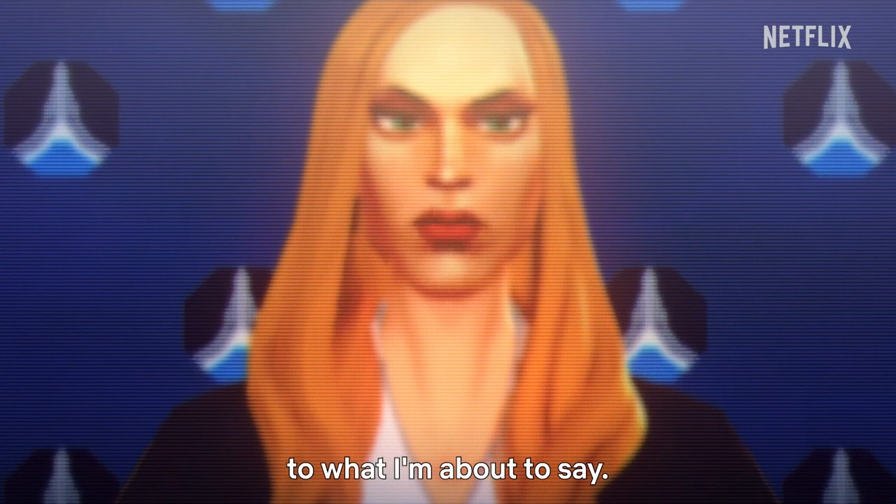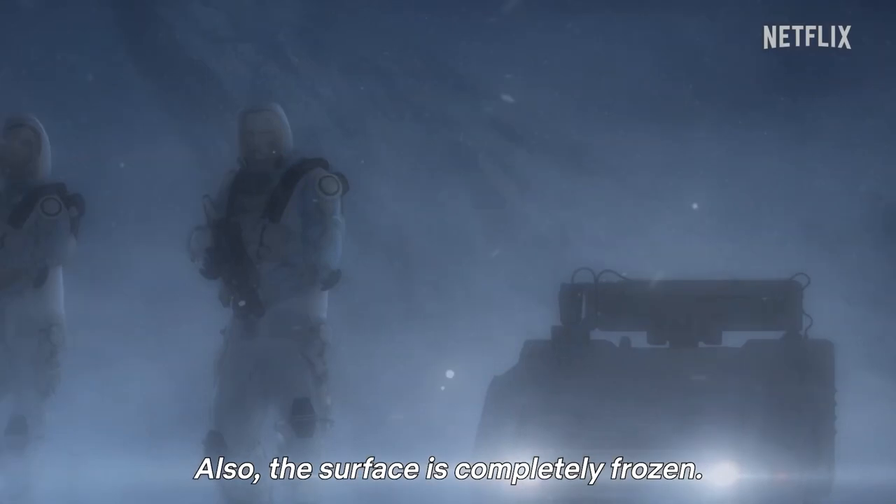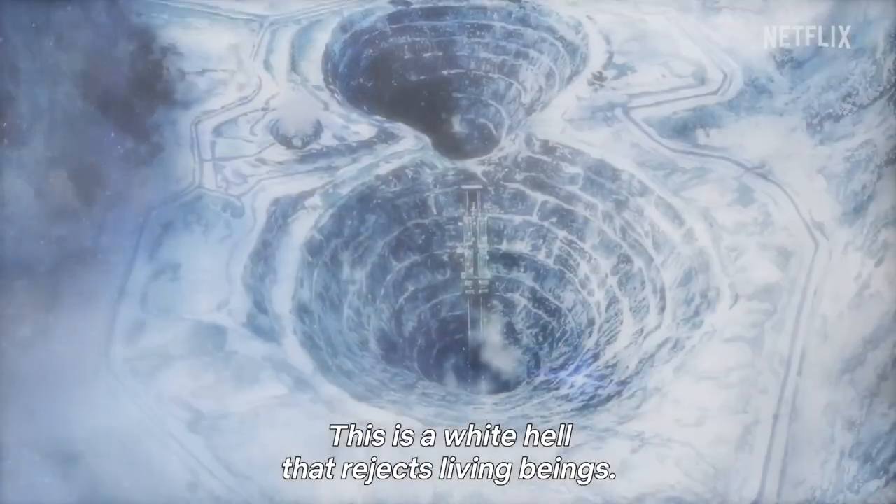On a cold planet of ice and snow, mysterious creatures have suddenly appeared from the dark underground and begun to attack the inhabitants. Can humanity survive the terror lurking beyond the horizon?